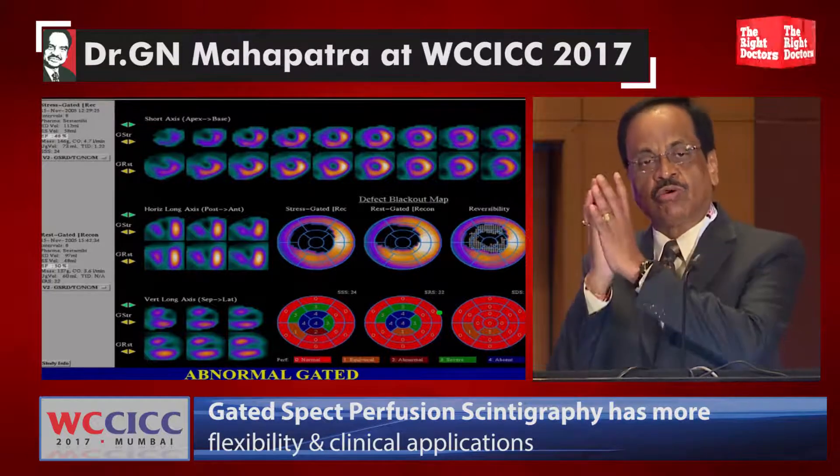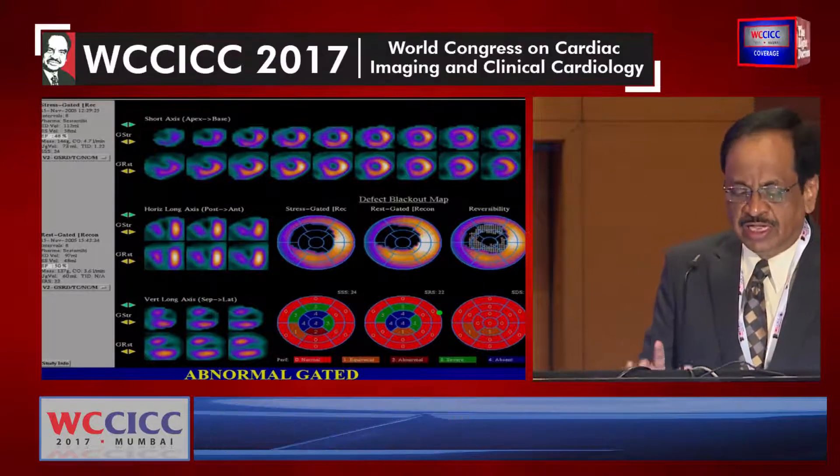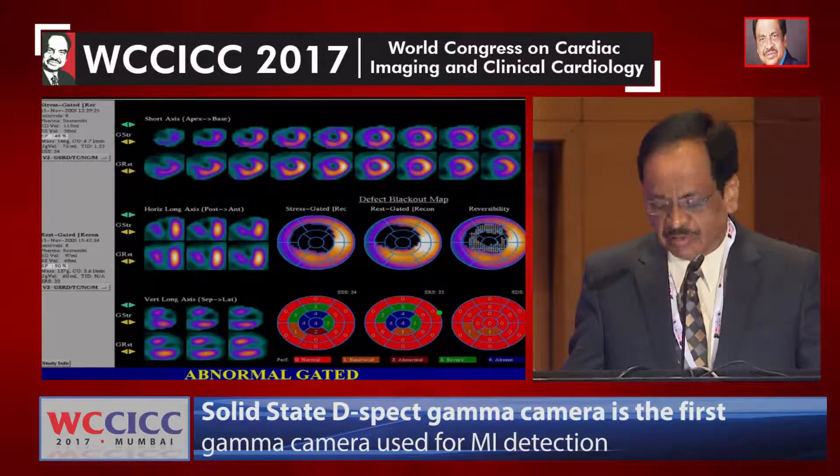If the difference score is larger, there is a greater amount of viability. This is a particular set of patients where there is an infarcted, scarred, dead myocardium.